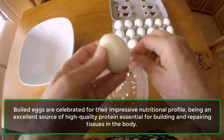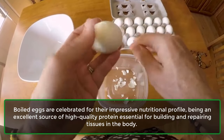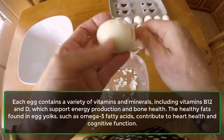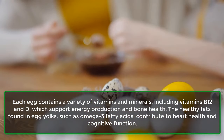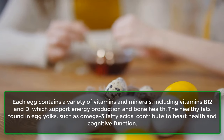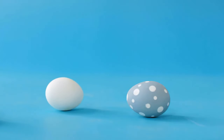Boiled eggs are celebrated for their impressive nutritional profile, being an excellent source of high-quality protein essential for building and repairing tissues in the body. Each egg contains a variety of vitamins and minerals, including vitamins B12 and D, which support energy production and bone health. The healthy fats found in egg yolks, such as omega-3 fatty acids, contribute to heart health and cognitive function. Now let's start with the conditions where you should avoid boiled eggs.